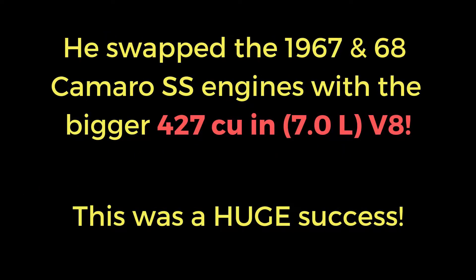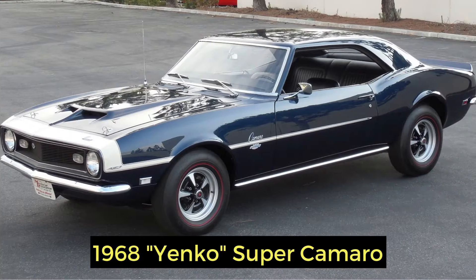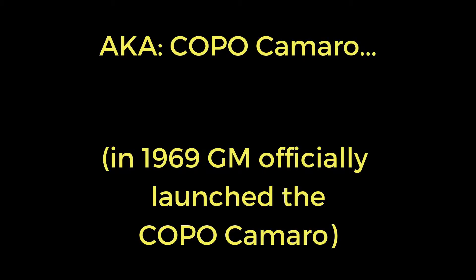Yenko ordered his 1967 and 1968 Camaro SS models and then swapped out the engines with the 427s from the Corvettes. This was a huge success. The Yenko Super Camaro of '67 and '68 also became known as the COPO Camaro, and in 1969 GM officially launched the COPO Camaro so it could race under the Chevy name.